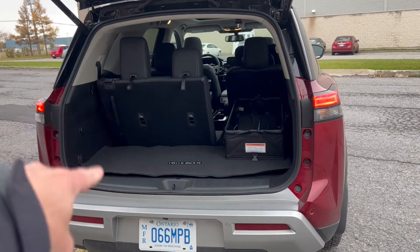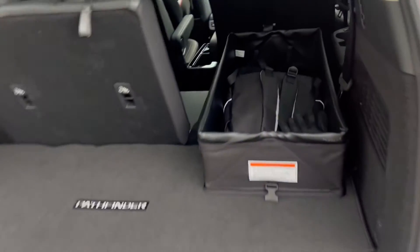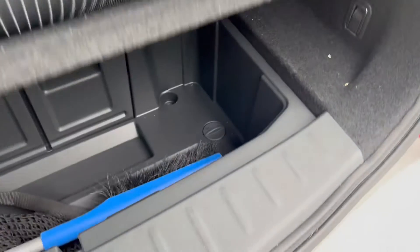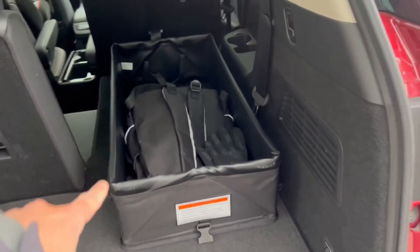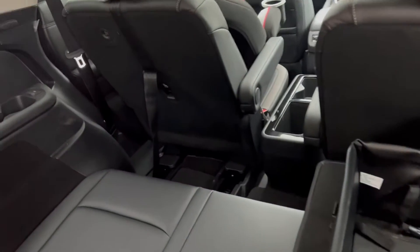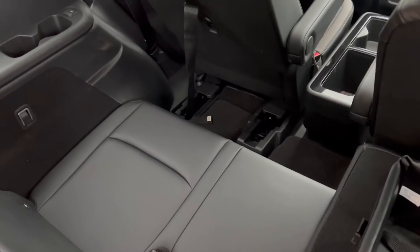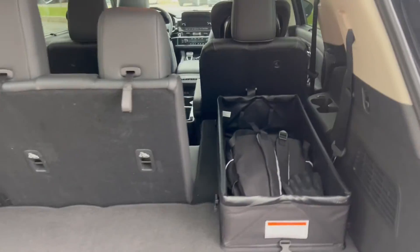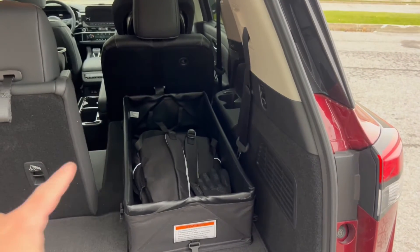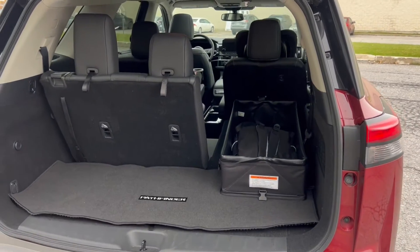With the third row up, you're looking at about 470 liters of trunk space, which is still fairly usable. There's actually a fairly good-size bin under the floor. With the third row down, you get 1,274 liters — so it's an extra 800 liters when you fold the third row down.